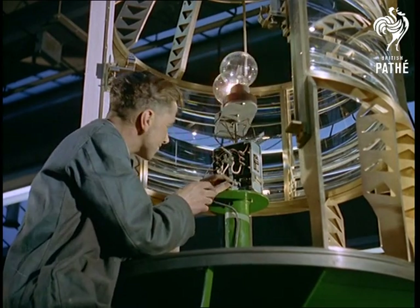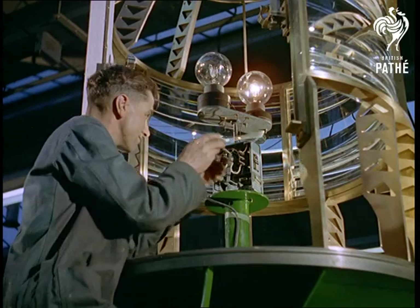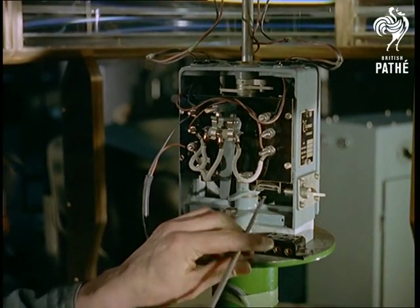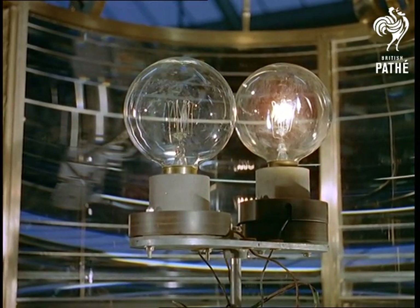As you'll have gathered, electricity is fast replacing paraffin, and an automatic lamp changer ensures against possible bulb failure. The changer is operated by a mercury switch, which also sounds an alarm bell to inform the keeper.